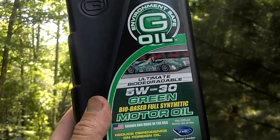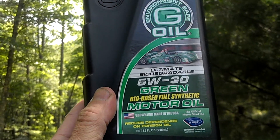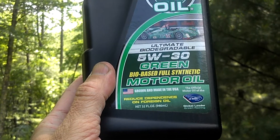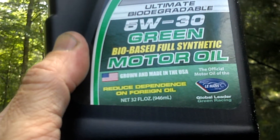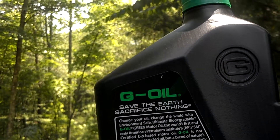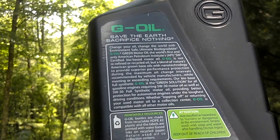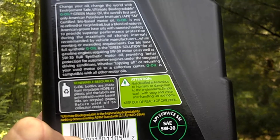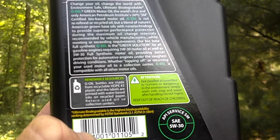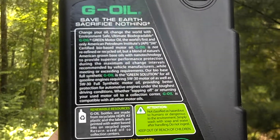It's not oil from the ground — it is in fact biodegradable, fully 100% natural motor oil. It's about time we got rid of our dependence on foreign oil and petroleum-based products which harm the environment. Take a look at this new oil called G oil — it's totally biodegradable, bio-based, fully synthetic. Grown and made in the USA, reduced dependence on foreign oil. And look at that — not classified as hazardous to humans or dangerous to the environment. Simply wash with soap and water after handling.